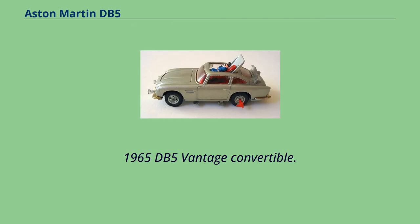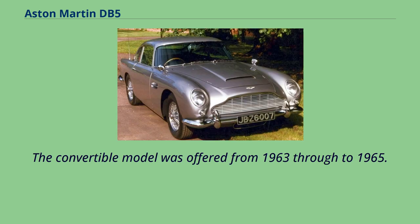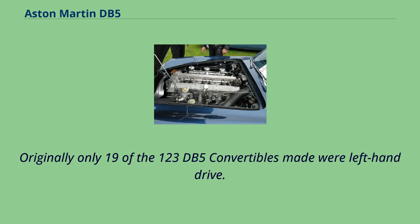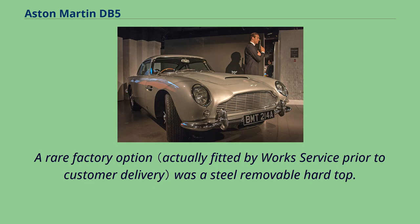123 convertible DB5s were produced, though they did not use the typical Volante name until 1965. The convertible model was offered from 1963 through to 1965. Originally, only 19 of the 123 DB5 convertibles made were left-hand drive. Twelve cars were originally fitted with a factory Vantage engine, and at least one further convertible was subsequently factory fitted with a DB6 specification Vantage engine. A rare factory option was a steel-removable hardtop.